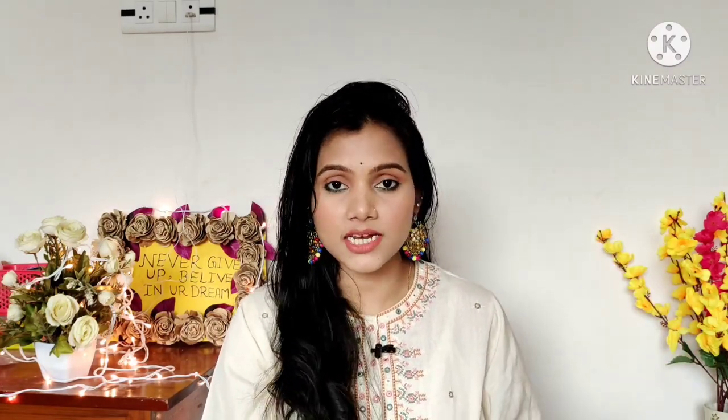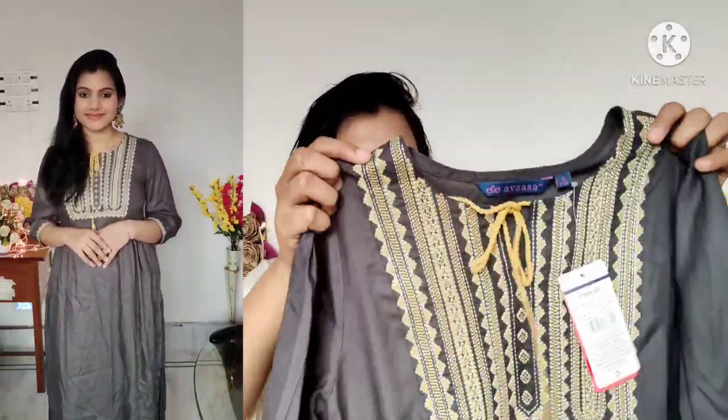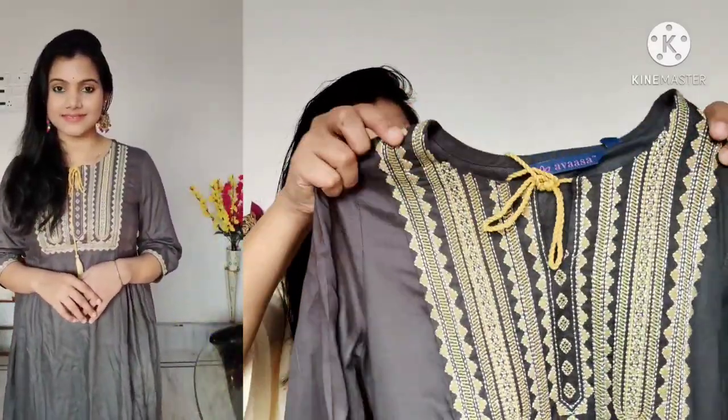Next I have another very beautiful shirt in grey color. There was also a yellow color version which I shared in a previous video. This is from the brand Awasa and the price is ₹999, which comes to around ₹300-₹350 after 65-70% discount. This grey straight shirt has a round neck with a cut, a dori detail, and beautiful yellow and silver color embroidery work.